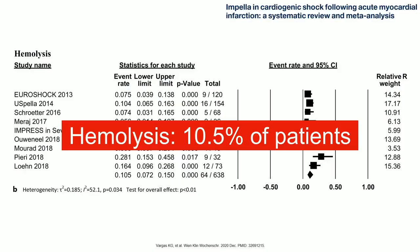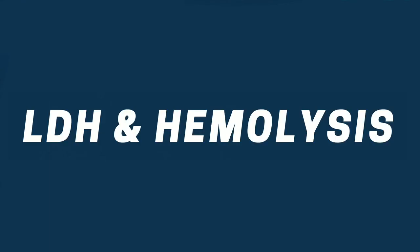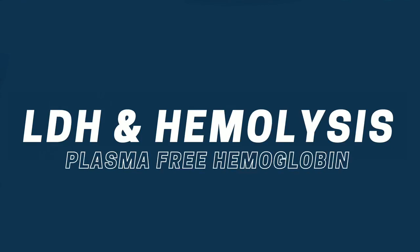Another complication is hemolysis, because we are running these patients' blood through pumps. That is seen in about 10 to 11% of patients based on the systematic review and meta-analysis. One way to catch this ahead of time is to do serial LDHs on these patients. Some institutions use plasma-free hemoglobin — does anybody here use plasma-free hemoglobin? That's why we're going to talk about LDH first.